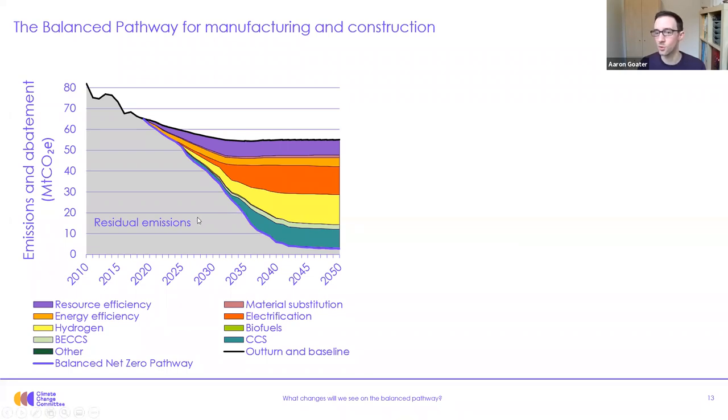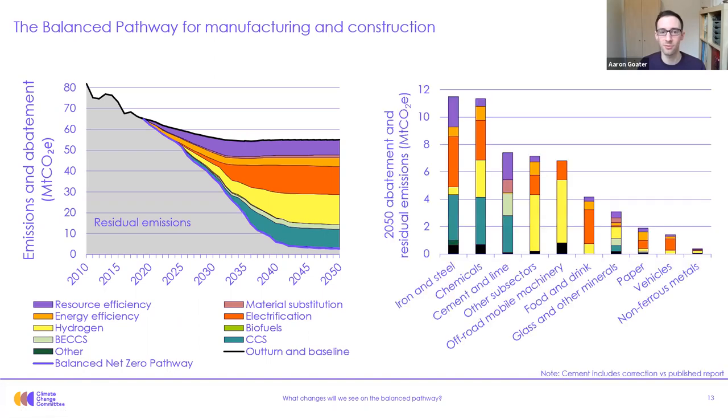Now let me take you further towards 2050 and go through each of the wedges of abatement. I'll pop up this chart to show how the different wedges of abatement are spread across the different industrial sectors. Firstly, resource efficiency abatement gradually increases from 2020 to 2035. The category includes a range of measures, including reducing the amount of material used by optimizing designs — for example in buildings — increasing recycling and reuse including in construction, and increasing the longevity of products, for example using electronics for longer.